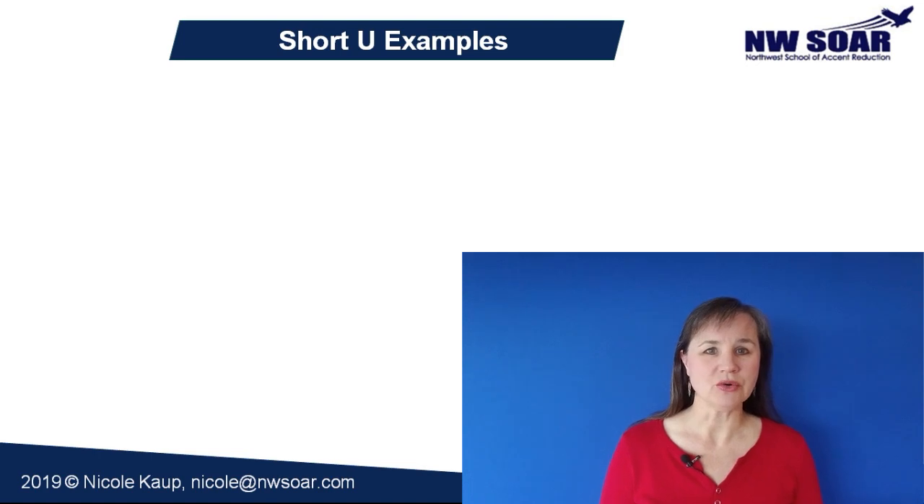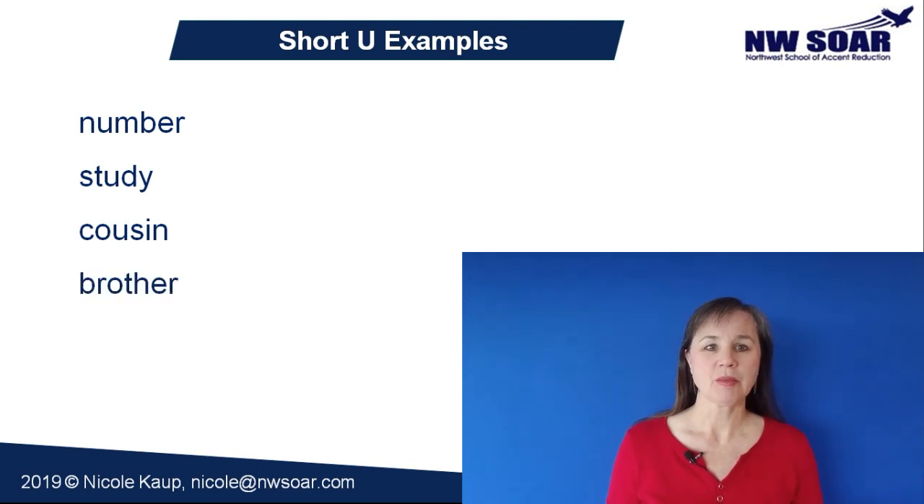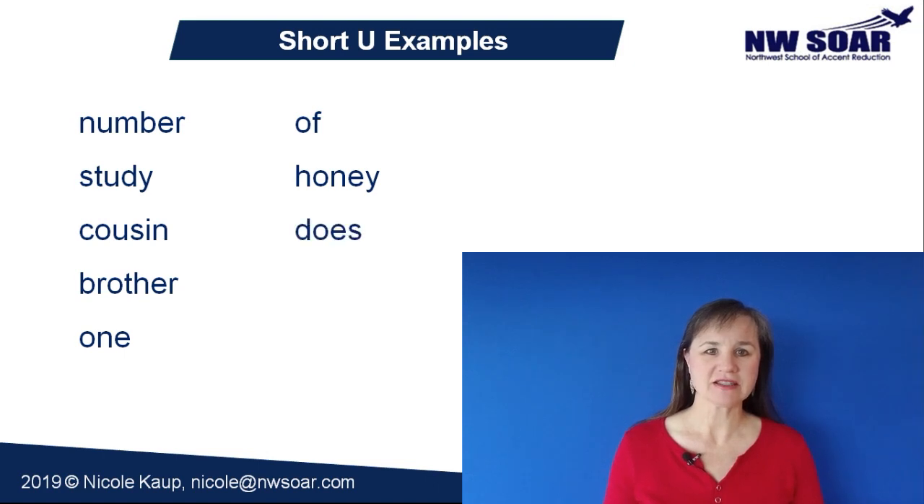The short U is the vowel sound in words like number, study, cousin, brother, one, of, honey, does, enough, and front.